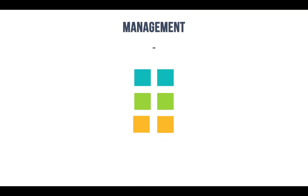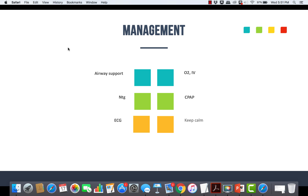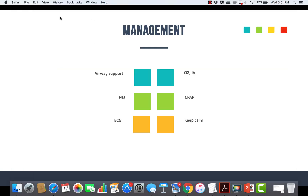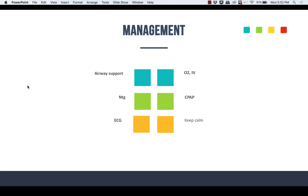For management of these patients, follow your local protocols. Most guidelines call for airway support — oxygen, and maybe even intubation depending on how far along the patient is. CPAP is nowadays a big standard of care for these patients. Nitroglycerin — sublingual or paste — is often dependent upon the patient's blood pressure; dosing varies by systolic BP. Get a 12-lead EKG for that MI, and try to keep the patient calm. Don't let them exert themselves.